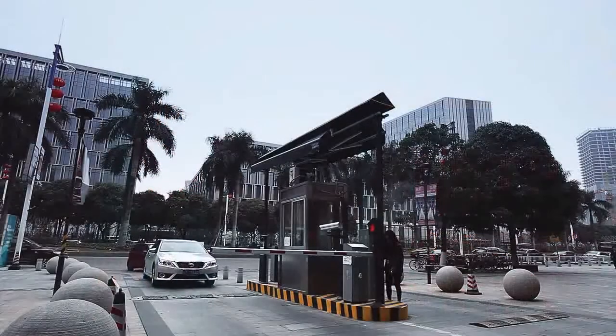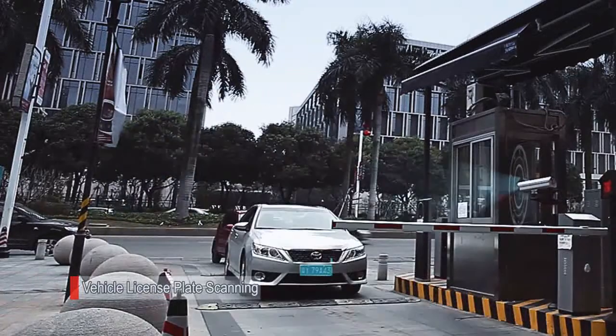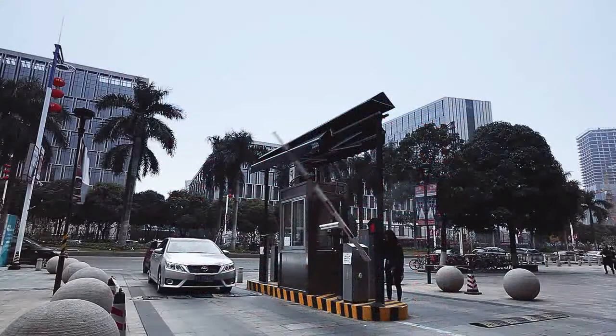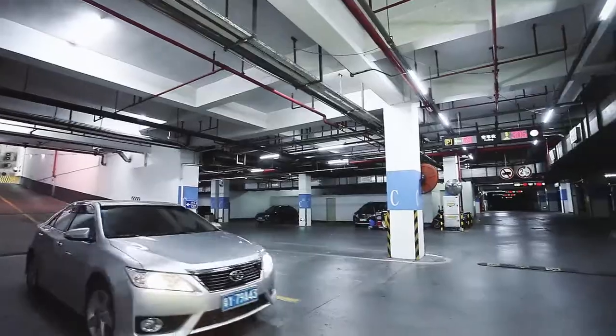When vehicles enter the car park, the HD camera captures images of the vehicle and runs automatic license plate recognition at the same time. After recording all the information, the barrier gate will open. Drivers enter the car park without waiting and getting a card.